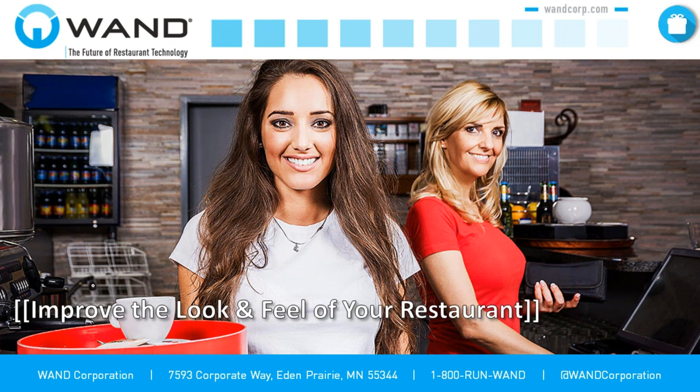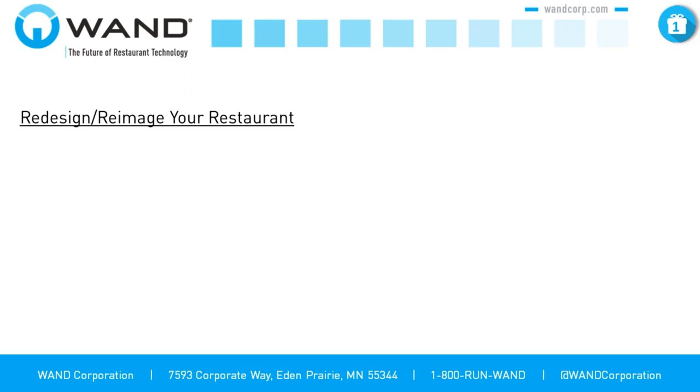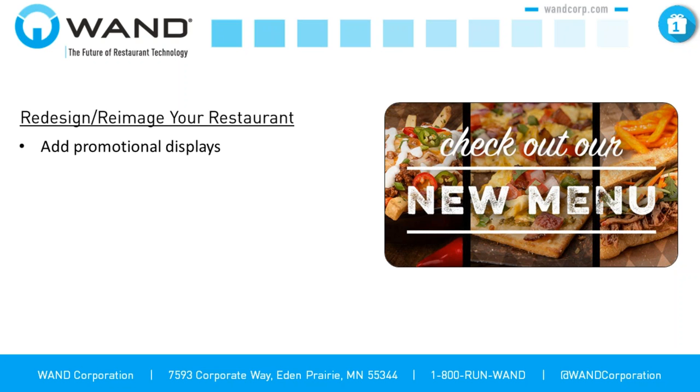The first area we're going to talk about is improving the look and feel of your restaurant. One of the biggest things you can do this holiday season is make your restaurant more inviting to customers as they pass by. A lot of the brands we work with have mall locations, locations near major shopping areas. One of the first things you can do — and it's relatively easy — is adding promotional displays in your restaurants. Spicing that up with holiday content gets people excited. This is a pretty easy add with not a large investment or a lot of time required.